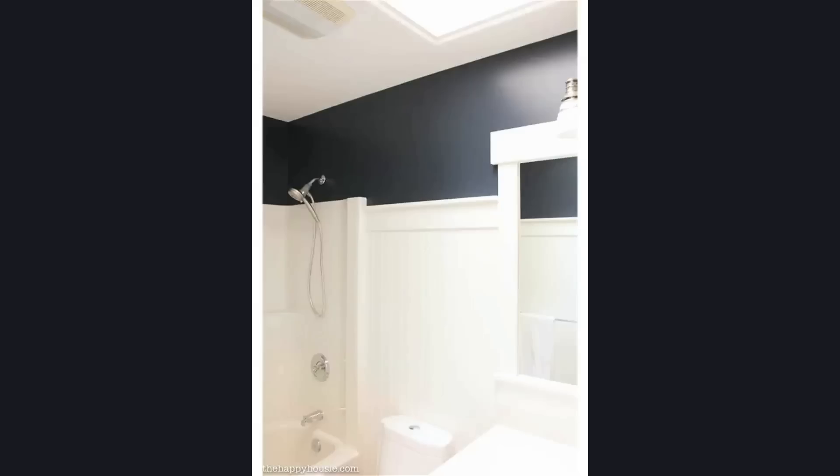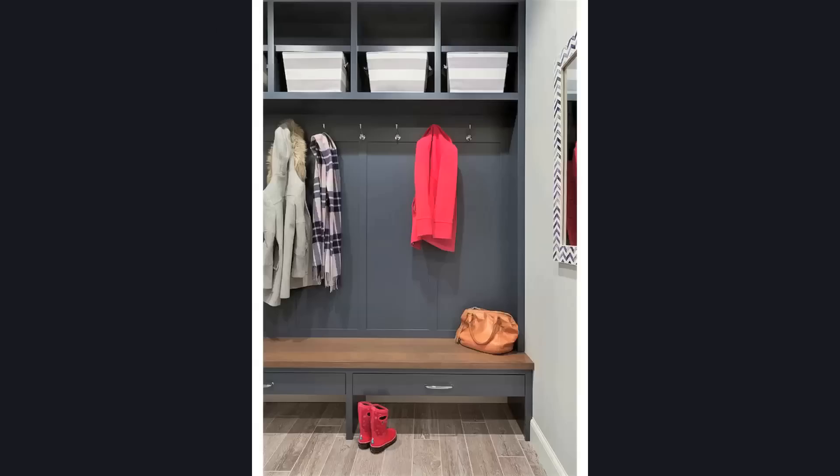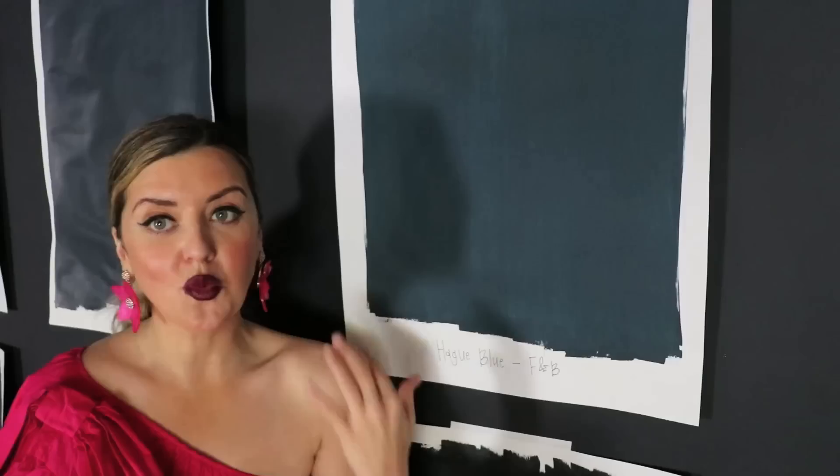Moving into blue — this is a really nice navy. It's Hale Navy by Benjamin Moore. It's a very distinctly blue go-to navy that you know isn't going to be too, too blue. It has the perfect combination where a dark paint color has a little bit of gray and multiple colors in it, so when it reads, it picks up whatever's around it.